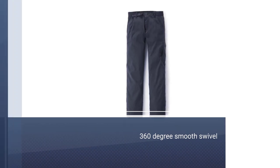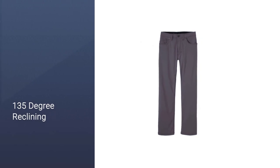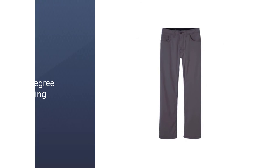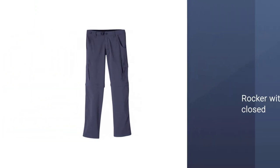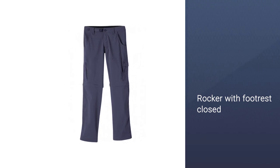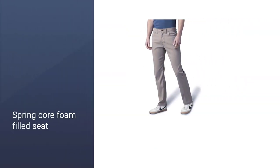With an articulated design, the Lafroy is ready for scrambling, hiking, bushwhacking, and climbing in tricky terrain. It even has two hand pockets and one zippered thigh pocket, providing everything you need and nothing you don't for lightweight performance in the backcountry.